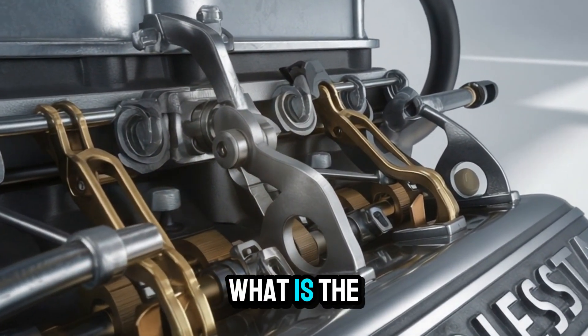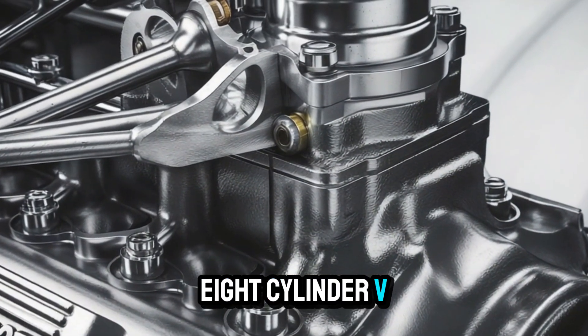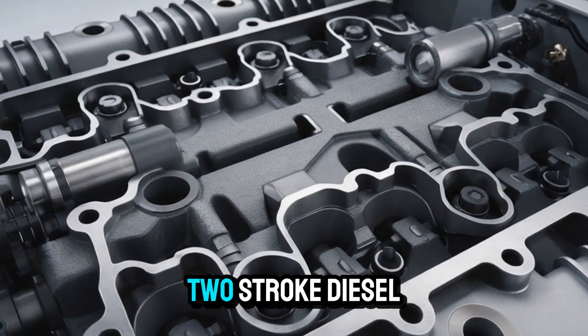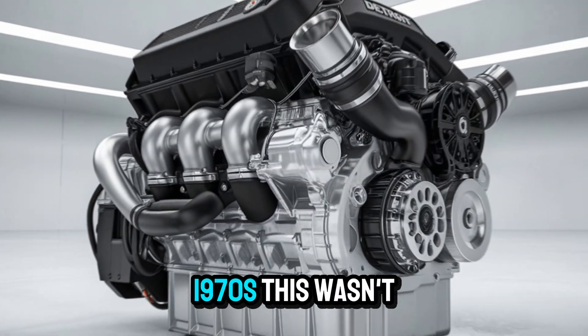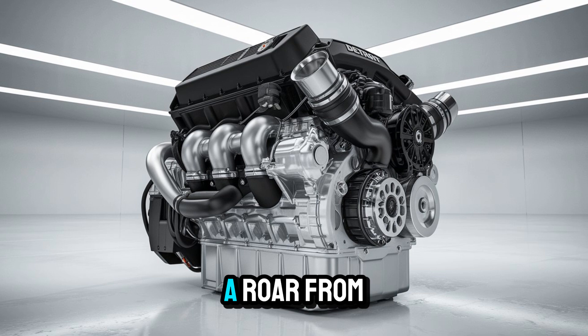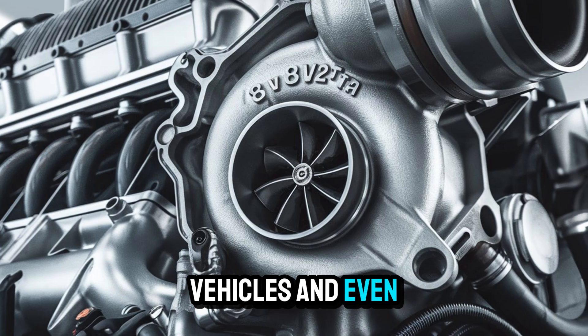What is the 8V92TA? It's an eight-cylinder, V-block, 92 cubic inch per cylinder, turbocharged and after-cooled two-stroke diesel engine that Detroit Diesel started building in the early 1970s. This wasn't just an engine — it was a statement. A roar from the past that powered buses, fire trucks, military vehicles, and even boats.